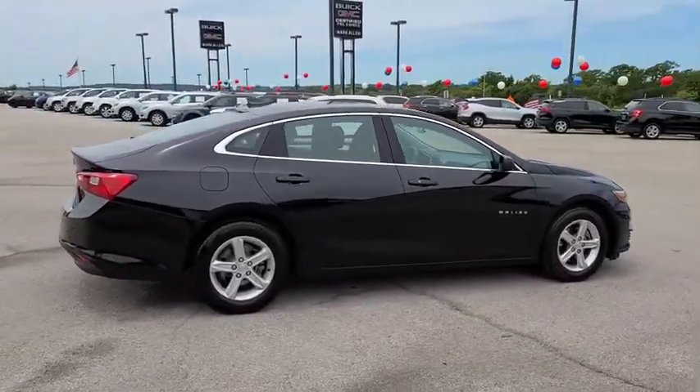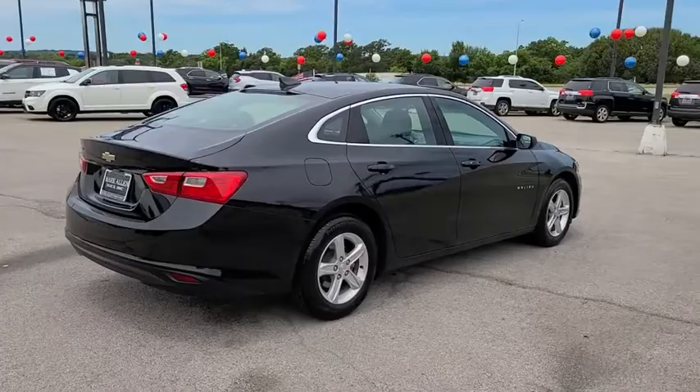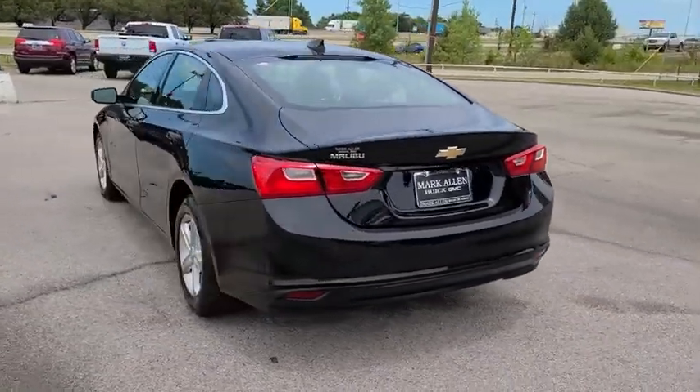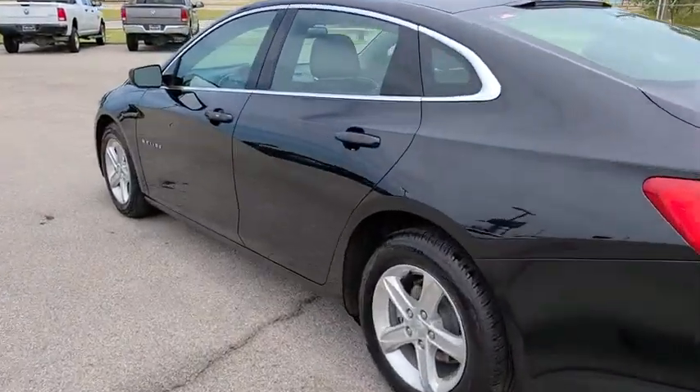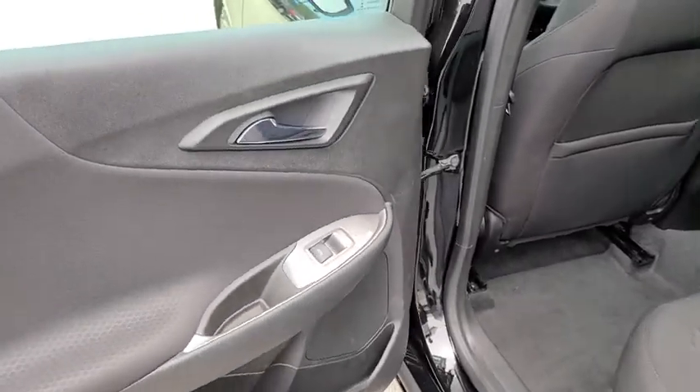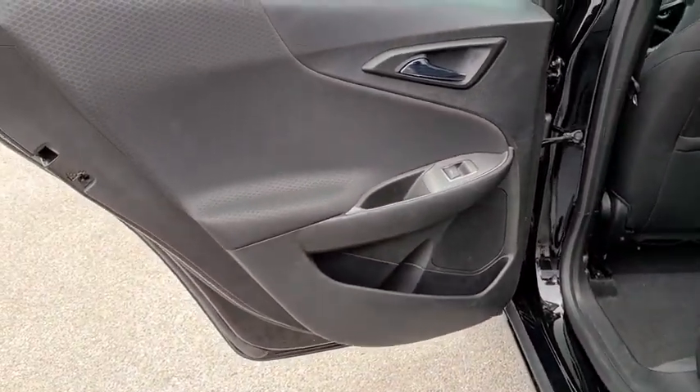Here are some of this vehicle's great options: traction control, dual airbags, power steering, four-wheel disc brakes, center armrest, rear window defroster, power windows, security system, compass, electronic stability control, trip computer, overhead console.